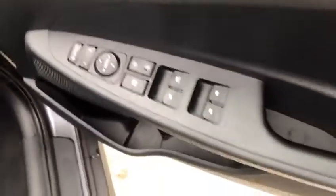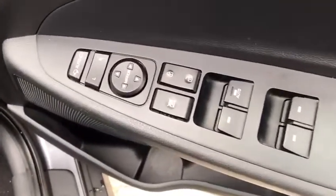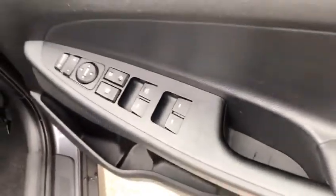This car has automatically folding mirrors with electric adjustment for all, and all four windows are electric.